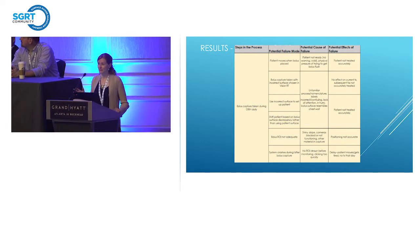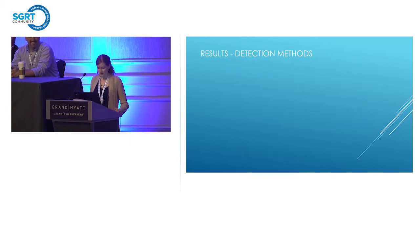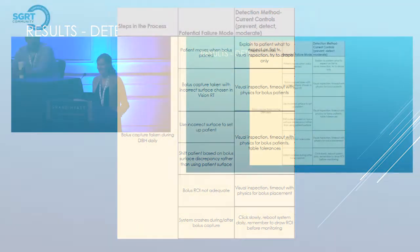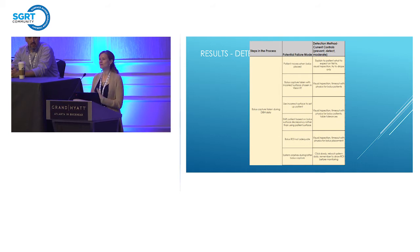That was just one step in the process — there are a myriad of others. For detection methods at that step, unfortunately it was things like visual inspection — you just have to pay attention. I noted 'time out with physics for bolus patients,' but we only did that after the mistake. It would be great if there were engineering controls in the system — for example, 'bolus on TrueBeam, check this box, confirm bolus surface in VisionRT.' Visual inspection, if people aren't paying attention, makes it really difficult to do the right thing. Now we do a time out — physics has to come to the machine for every single bolus capture and we say: what surface is it, what's the date, what's the patient — a whole VisionRT time out.